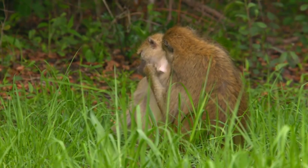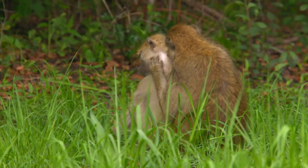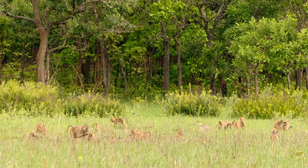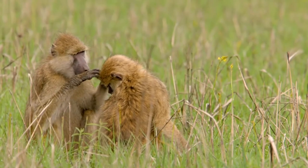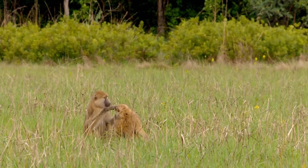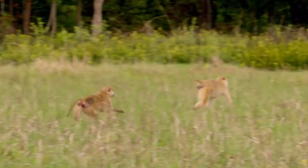Simon has seven females to attend to, but at the moment he's focusing on Madonna. With her hormones elevated and the close proximity of two new males hanging around, Madonna is rarely sitting still — much to Simon's frustration.